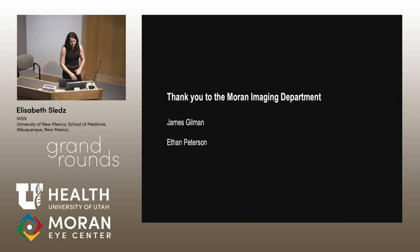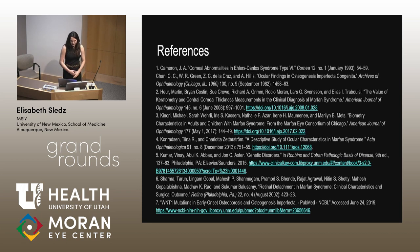Thank you to the Moran Imaging Department for helping me create all these wonderful videos and photos. And here are my references.